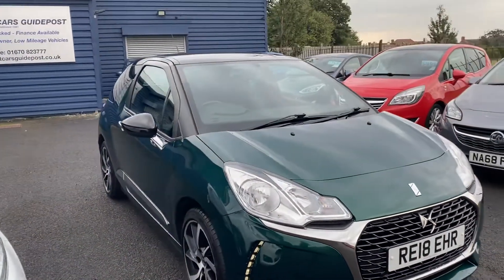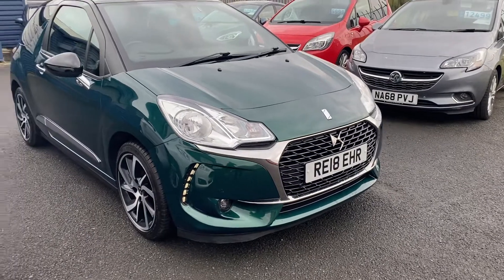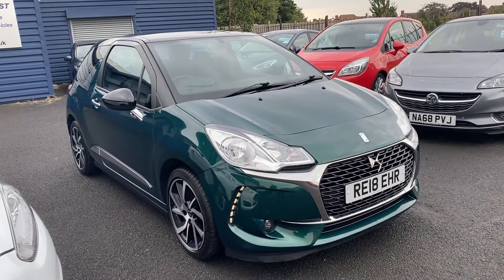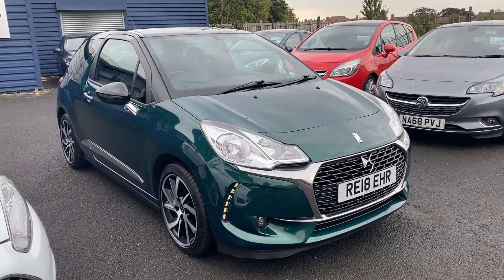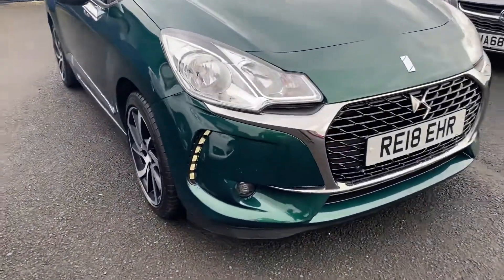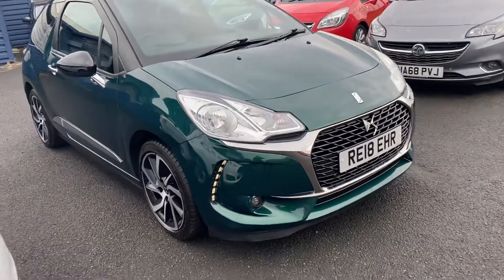It needs to go through the workshop. So it's a 2018 model. This is called a DS3 — it's the PureTech Connected Chic. That's the full title of this car. It's got good spec and you can see it's got the daytime running lights there, which is really nice. The green is lovely, I have to say.